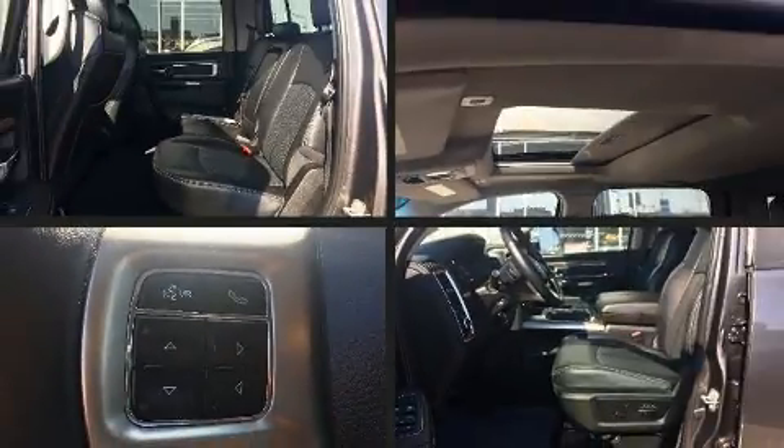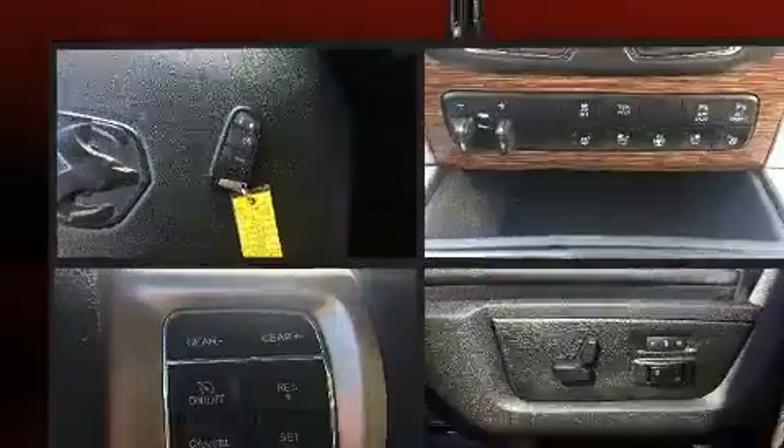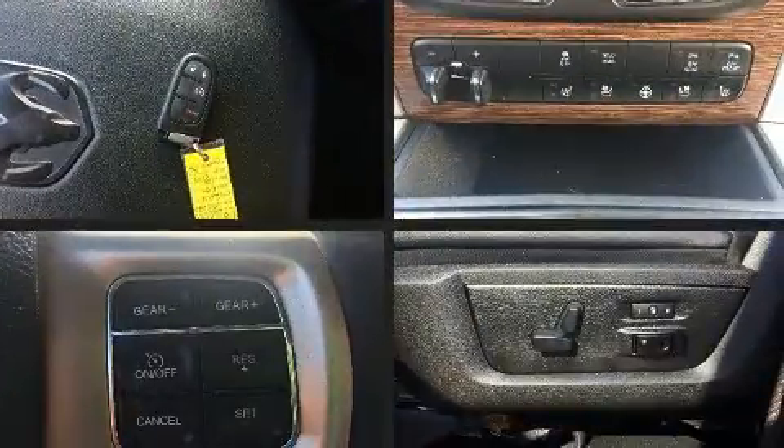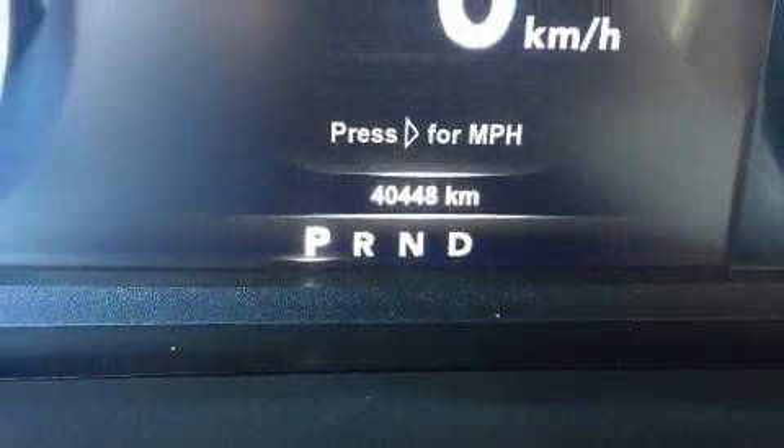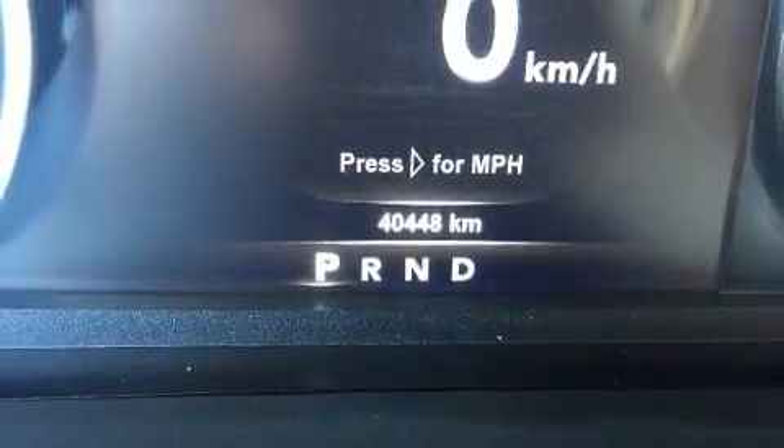Come test drive this 2018 Ram 1500. Smooth gear shifts are achieved thanks to the refined six-cylinder engine. And for added security, Dynamic Stability Control supplements the drivetrain. Four-wheel drive allows you to go places you've only imagined.